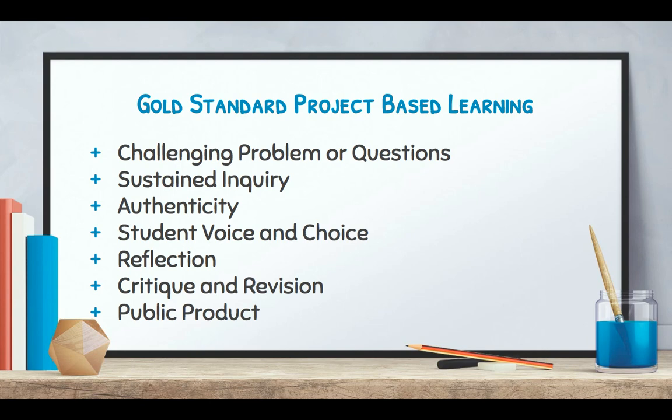When you're talking about a gold standard approach to project-based learning, you're talking about challenging problems or questions, sustained inquiry — over a certain amount of time they're really digging in and learning about the topic the project is based on. It's authentic to students and to the community. There's student voice and choice, opportunities for reflection, critique and revision both from peers and teachers, and there's also a public product of some sort.